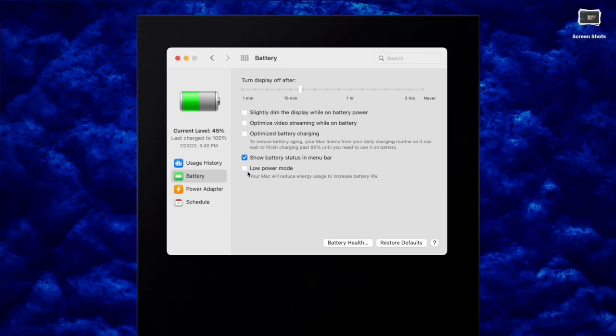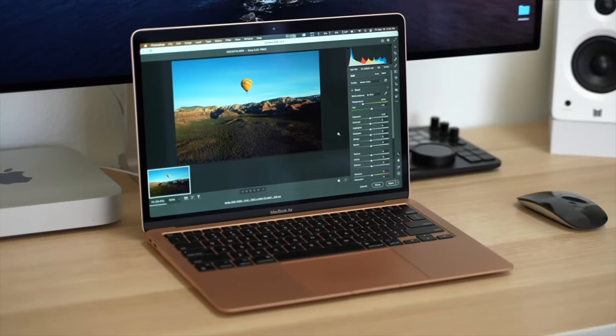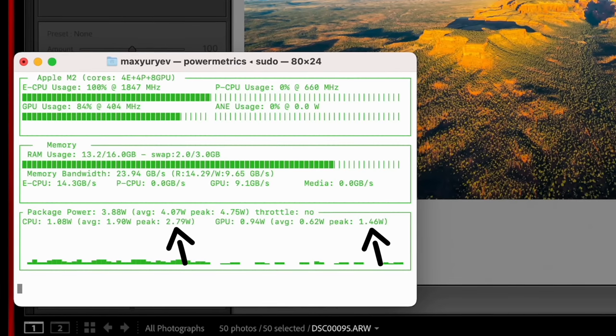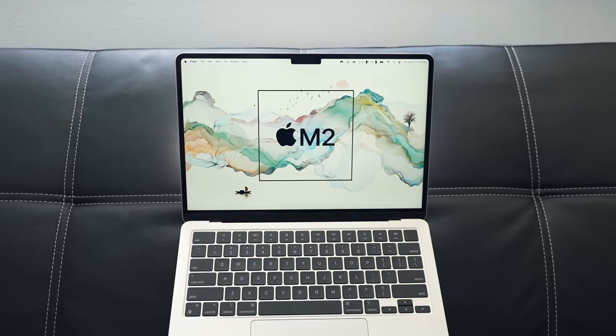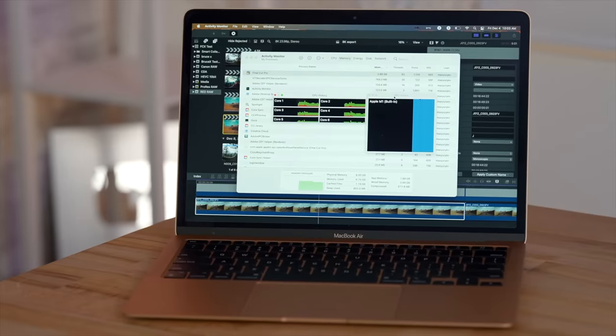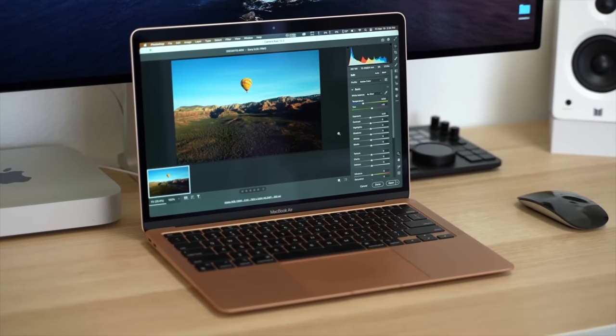When you don't need maximum performance or don't want your Mac to run hot, you can enable low power mode. I made a full video about this in detail, but with Apple Silicon, MacBooks have really good performance even in low power mode — it's enough for most common tasks. When enabled, your Mac will use less wattage, which keeps it running cooler. If you have an M2 powered MacBook, they have really powerful efficiency cores, so most of the time it will use just those in low power mode, making it run super cool and saving battery life.